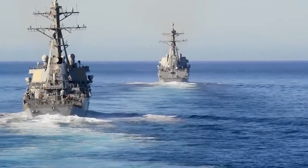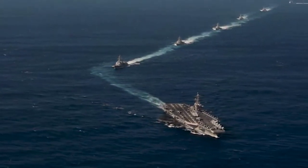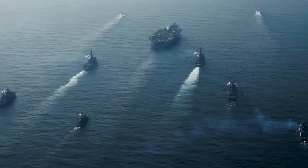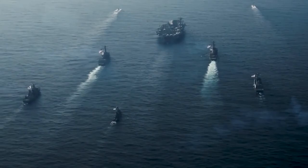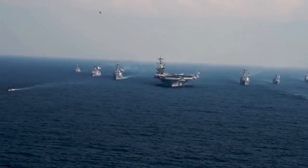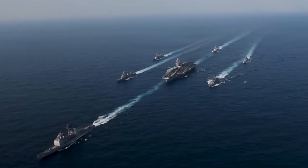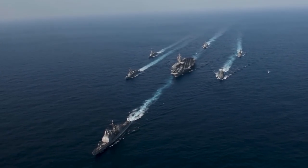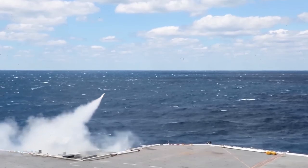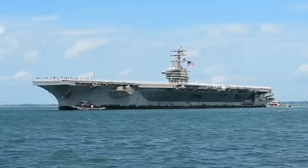Before their retirement, frigates also played a vital role in these groups, and with the introduction of the new Constellation-class frigates, they will once again be part of the team. Alongside these combat vessels, the strike group includes one or two attack submarines dedicated to hunting down enemy ships and submarines. To keep the fleet operational, an ammunition, oiler, and supply ship provided by Military Sealift Command tags along, ensuring logistical support. The exact makeup of each strike group can vary depending on the mission and availability of vessels, but all aim to protect the valuable aircraft carrier at their center.